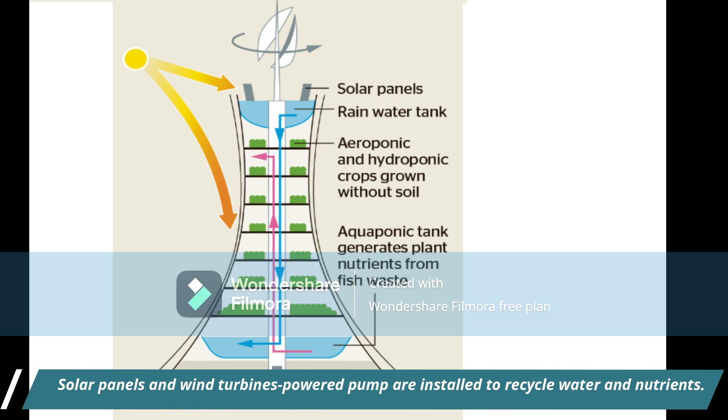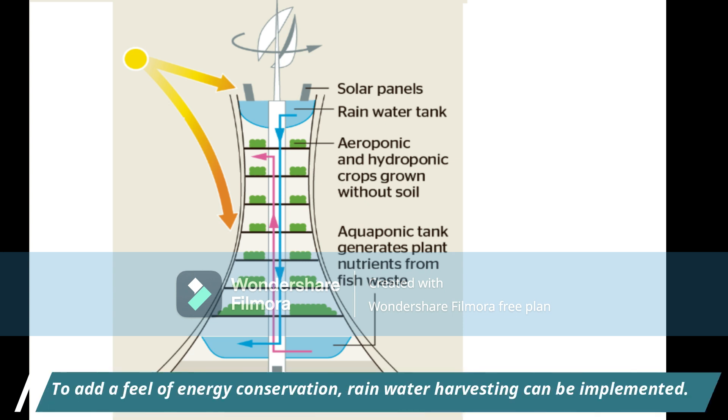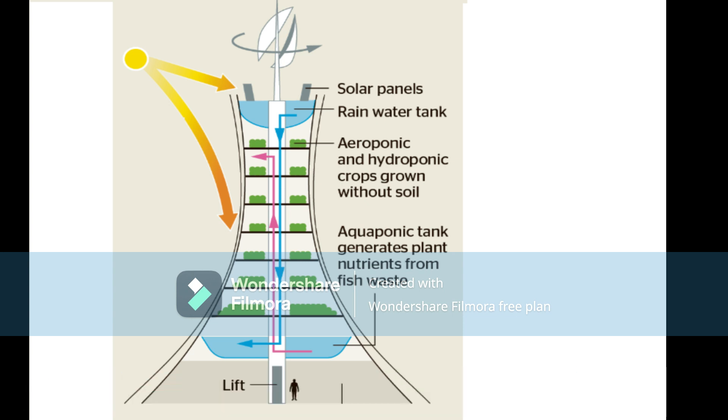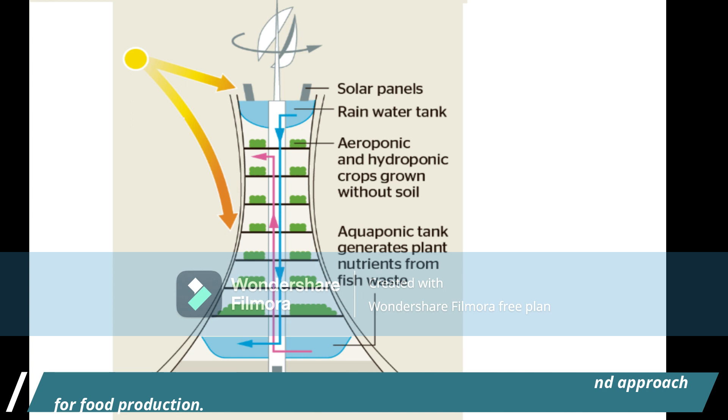Solar panels and wind turbines powering pumps are installed to recycle water and nutrients. To aid in energy conservation, rainwater harvesting can also be implemented. It is considered a sustainable, cost-effective, and environmentally sound approach for food production.